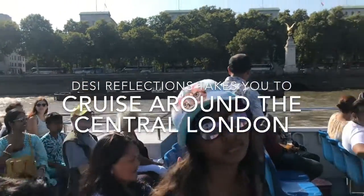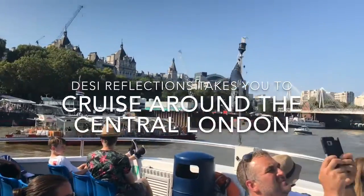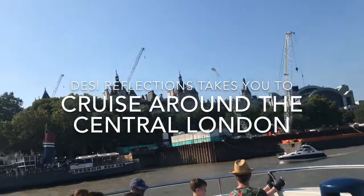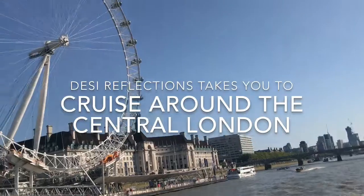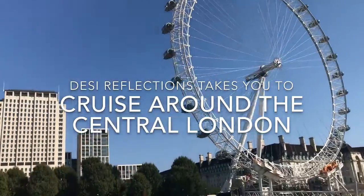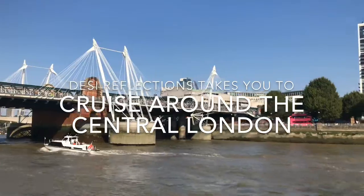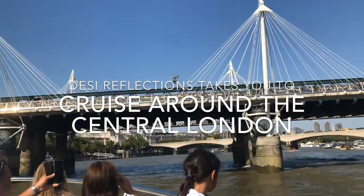Friends, today we are going around the city of London on a cruise. It's an awesome journey — you will see the most iconic buildings, the famous London Bridge, Tower Bridge, and a lot more. The cruise around the city gives you a rare opportunity to see both sides of the city. Most of the cities around the world were developed around great rivers, and London is no exception.